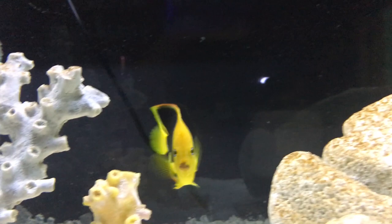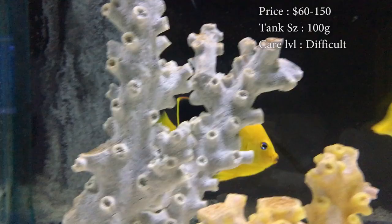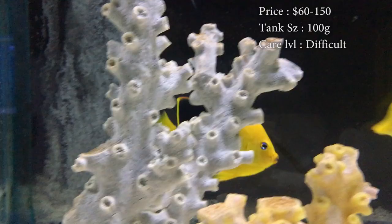Today we are learning about the Rock Beauty Angelfish. This dude is a beast. Prices on them, you'll spend about $60 to about $150 depending on the size — that's kind of what they run in our shop.